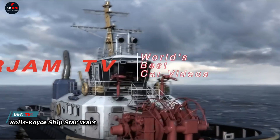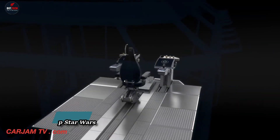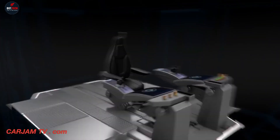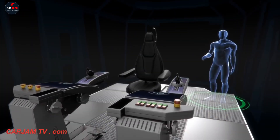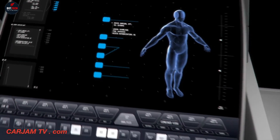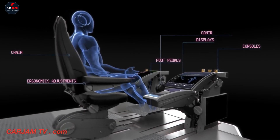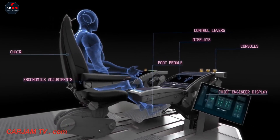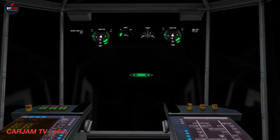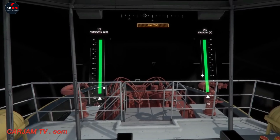Imagine stepping into the world of Star Wars, right here on Earth. That's what Rolls-Royce is bringing to the table with their Future Operator Experience concept, or AUX — a glimpse into the future of ship navigation, predicted for 2025. The AUX concept introduces smart workstations that adjust to individual preferences, offering a personalized experience. But the real magic happens with the augmented reality displays.